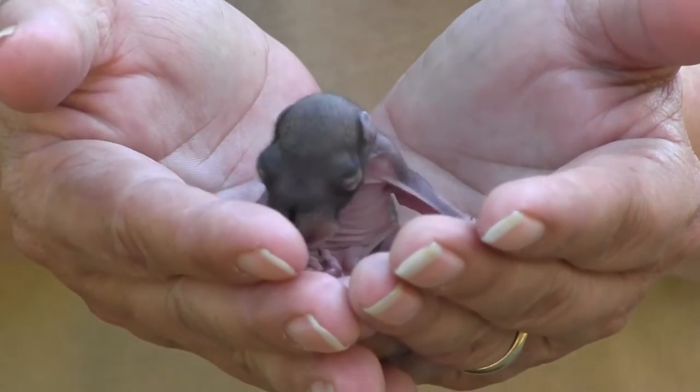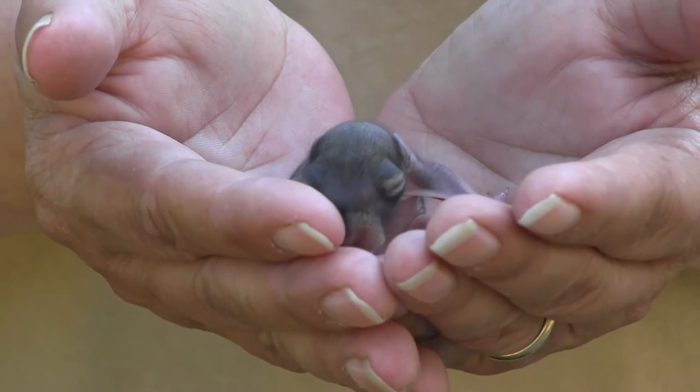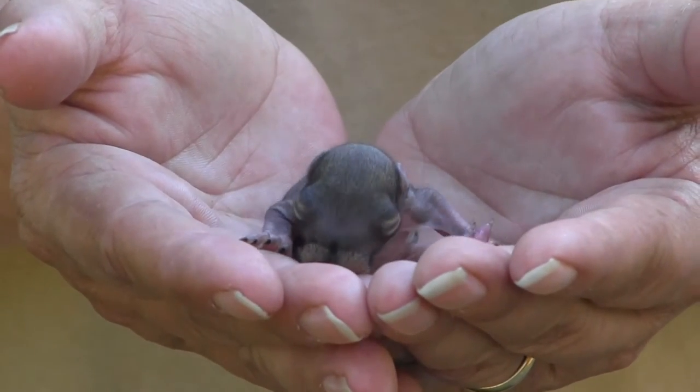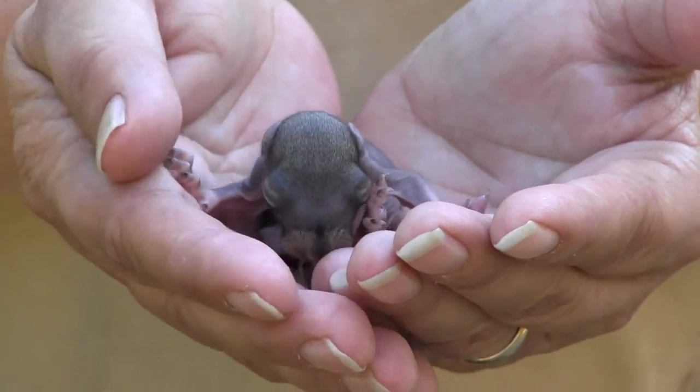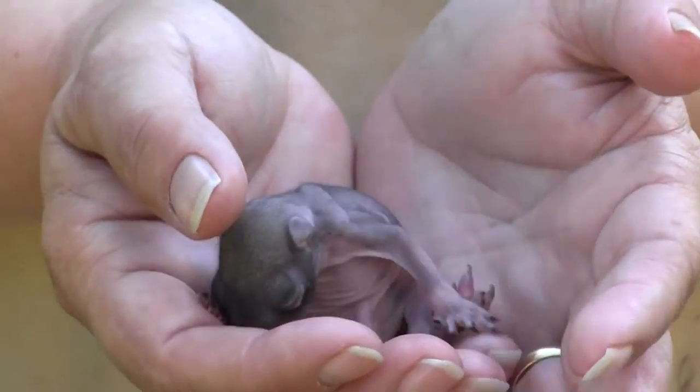This is a baby gray squirrel and his nest was devastated by a cat. The nice young man by the name of Adam who brought him to me said he found the mama squirrel dead and another baby dead, and this one was still alive.